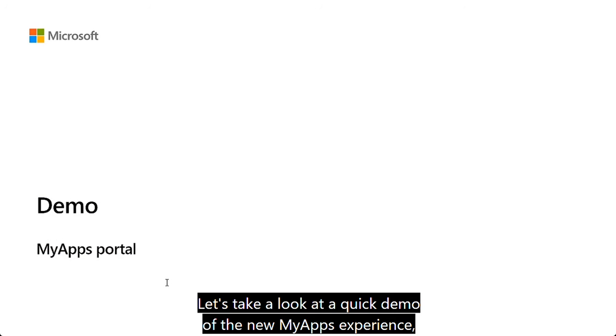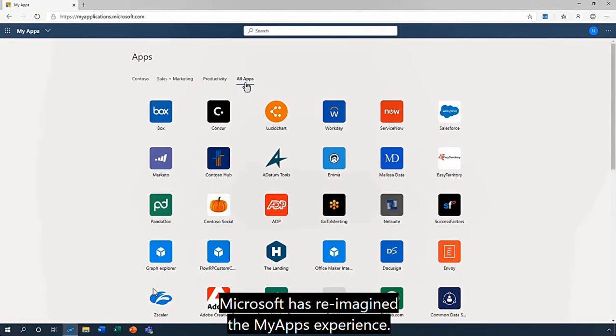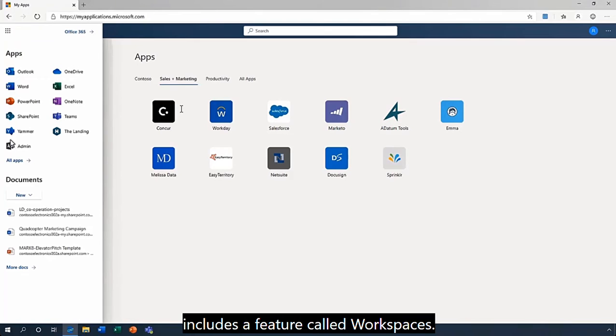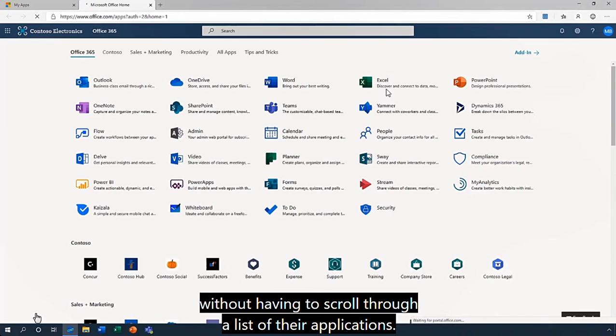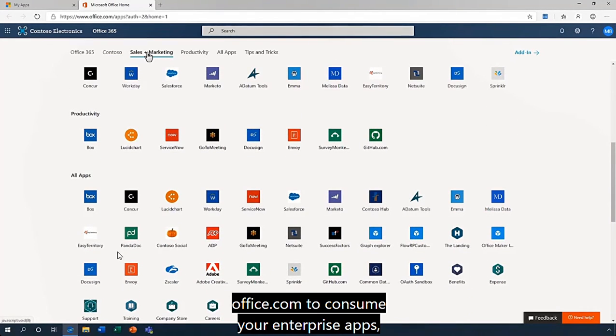Let's take a look at a quick demo of the new My Apps experience, available at myapplications.microsoft.com. Microsoft has reimagined the My Apps experience as the one place where users can go and access all of their applications, whether on-premises or SaaS. The updated version includes a feature called workspaces, which enable you to create filter views of apps so users can quickly get to the apps they're looking for. Users can also browse their workspaces through the app launcher in office.com.